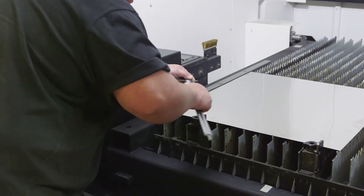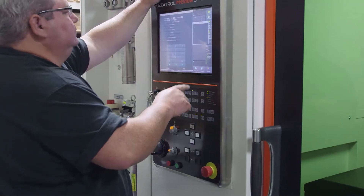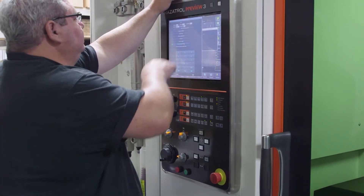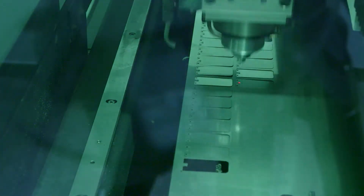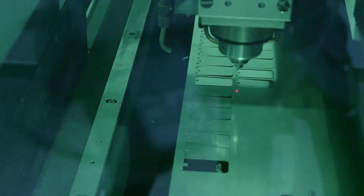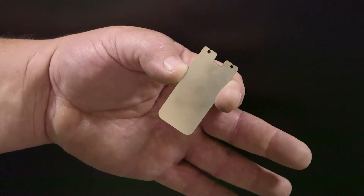An advanced laser cutter is used for this part of the manufacturing. The laser cutter can handle aluminum, brass, and stainless steel material within very tight tolerances, for parts ranging from tiny brass RF shields to stainless steel belt clips to larger aluminum parts for rack mount chassis.